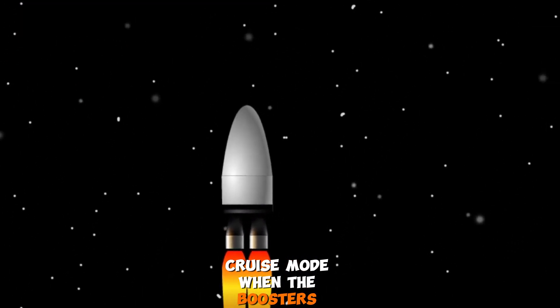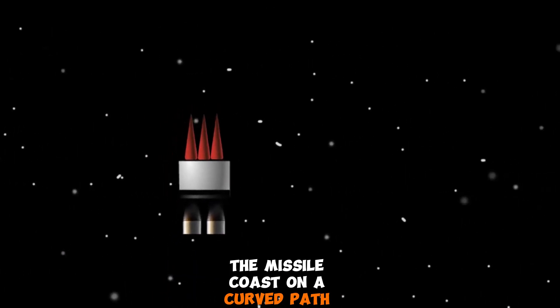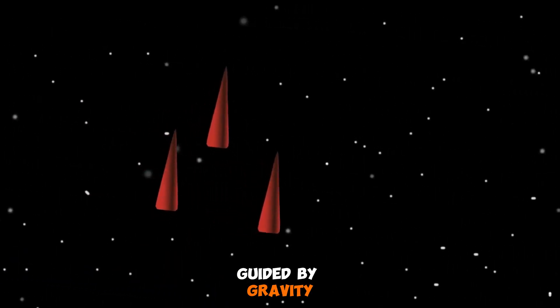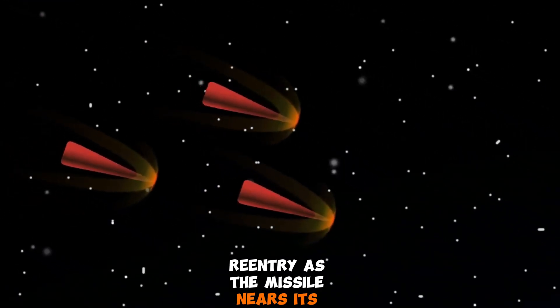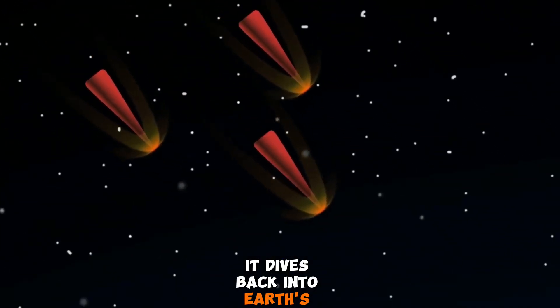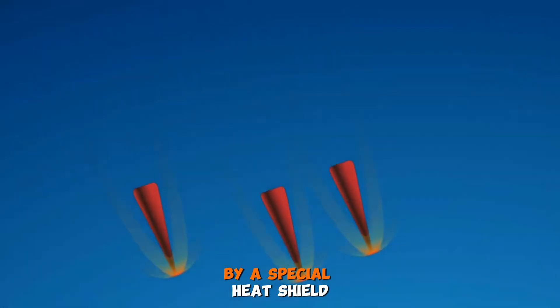Cruise mode: when the boosters run out of fuel, the missile coasts on a curved path in space, guided by gravity. Reentry: as the missile nears its target, it dives back into earth's atmosphere, heating up but protected by a special heat shield.